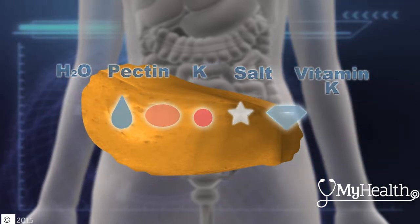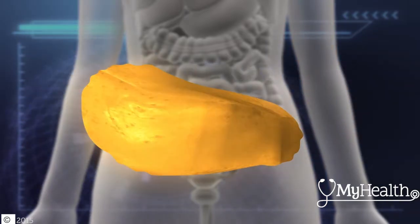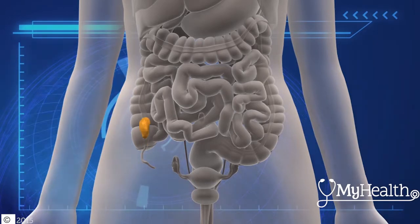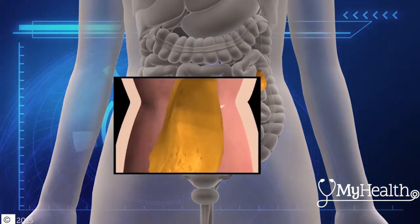Vitamin K is made by bacteria in the large intestine, and it's essential in stopping bleeding. Contractions of colon segments, called haustra, push partially digested food through the colon.